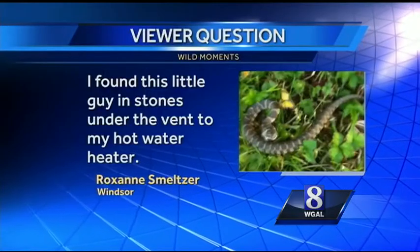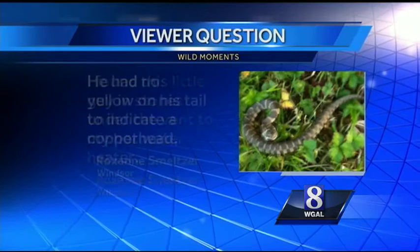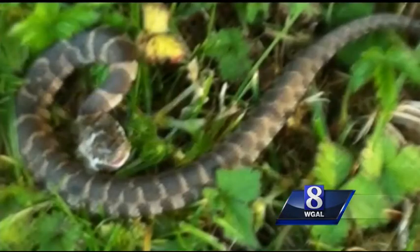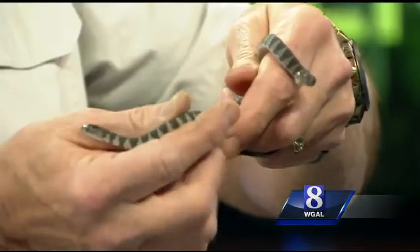That's what Roxanne Smeltzer did. She writes: I found this little guy in stones under the vent to my hot water heater. He had no yellow on his tail to indicate a copperhead, and garter snakes have stripes. Can you help me out? Roxanne, your little guy looks a lot like these little guys — northern water snakes.